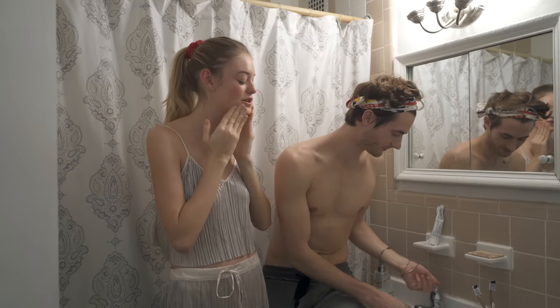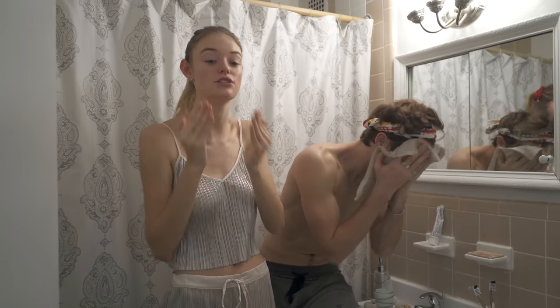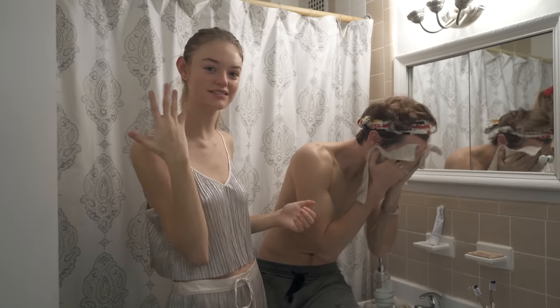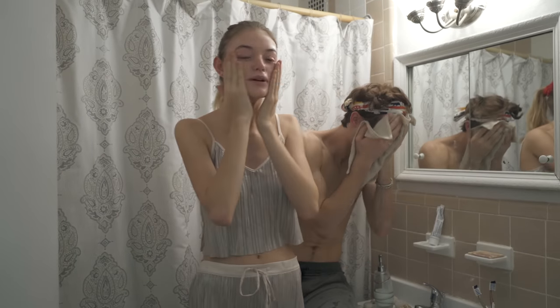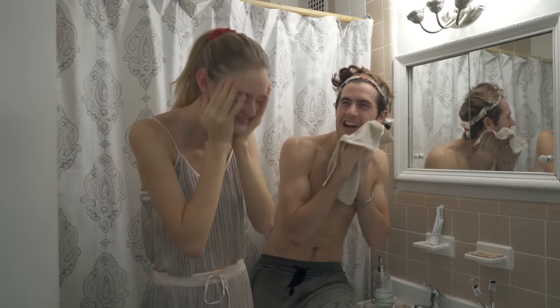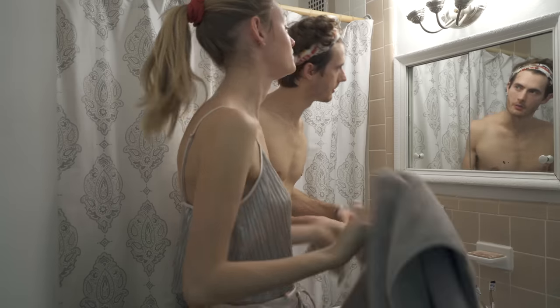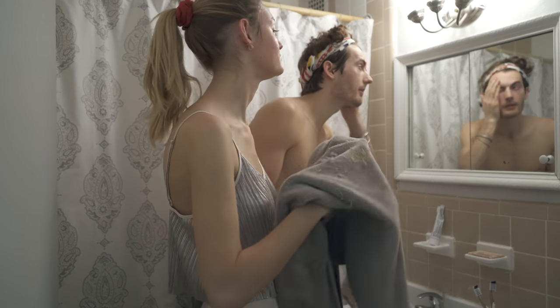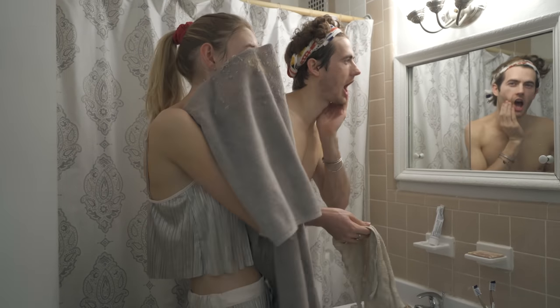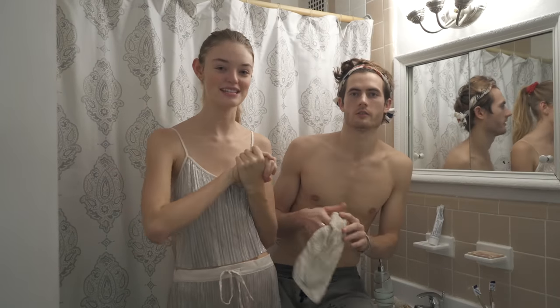Do you wash it off now? Yeah, wash it off. No towel? I do this the old-fashioned way, with my hands. It's good to just put a little bit of water and keep rubbing it. My skin feels really nice — oh wait, I may not have gotten all of it off. I'll just eat the rest.